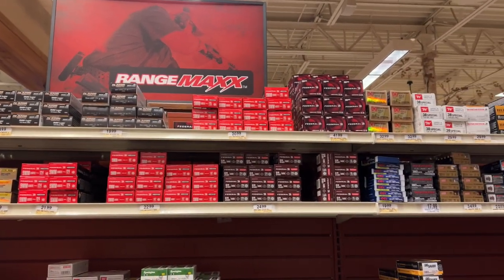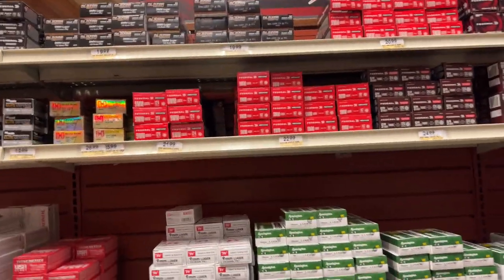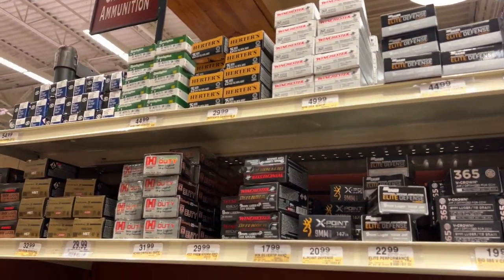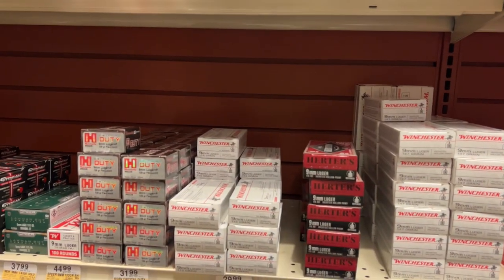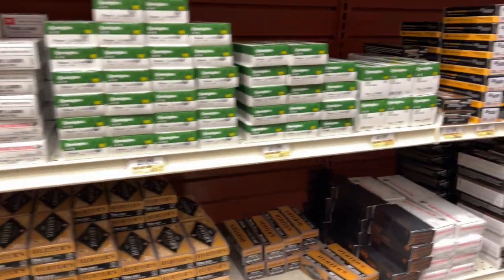You guys remember during the shortage when 9mm was such a sacred caliber? Look at it right now — so much 9mm, from the cheap stuff to mid-range to all the exotic high-defense rounds. And look at that — nobody's buying. It's crazy how the human mindset works.